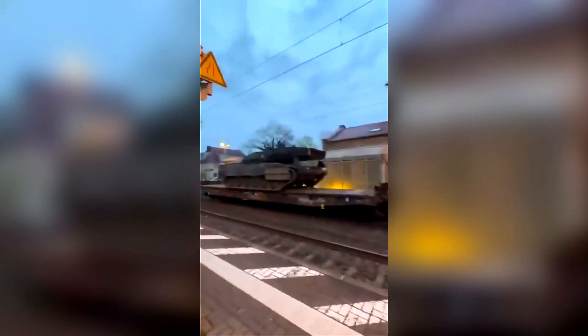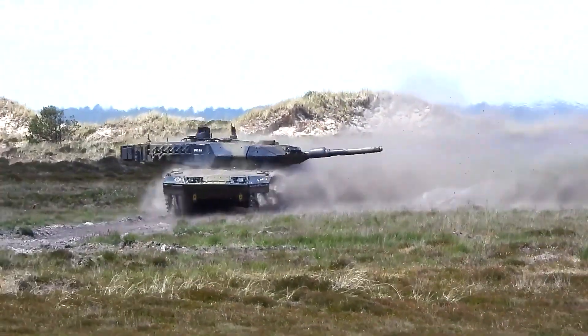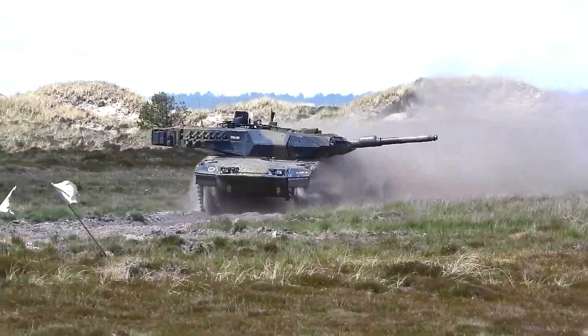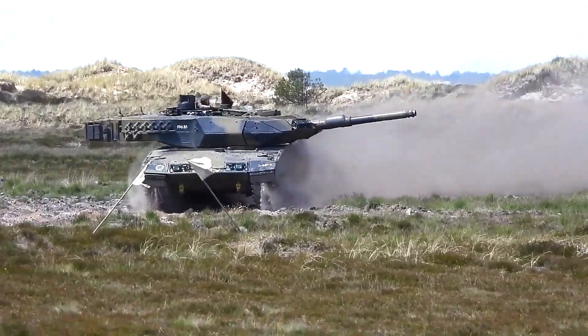We will closely monitor the development of the situation, because it is very interesting how these deadly machines will show themselves in the battle against the Russian invaders. But that will be later — now let's take a closer look at this terrifying monster.